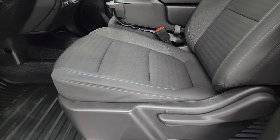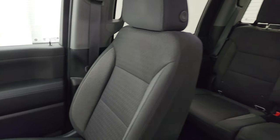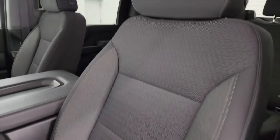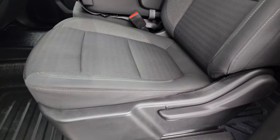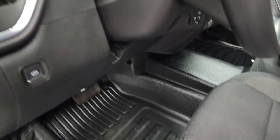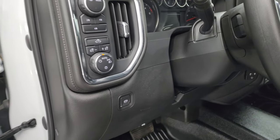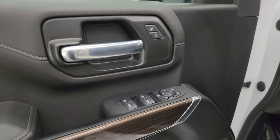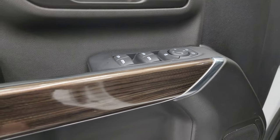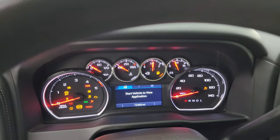Up front, the LT package gives you the black cloth 40-20-40 split bench seating — no rips, no tears, in fantastic condition. Smells very clean inside this truck. You get all the rubber floors up here as well. Auto headlamps, cargo lamps, push-button four-wheel drive, power windows, locks, and mirrors. You also get this interesting wood grain trim on the doors. We'll hop inside and check out the miles, radio, and everything this one has to offer on the interior.